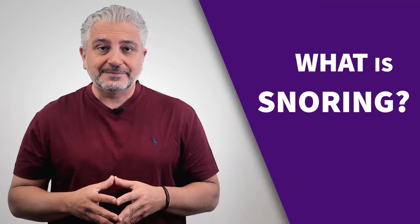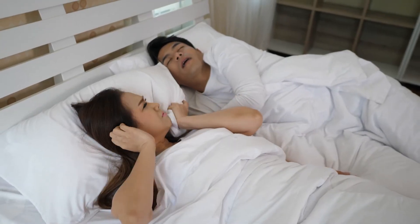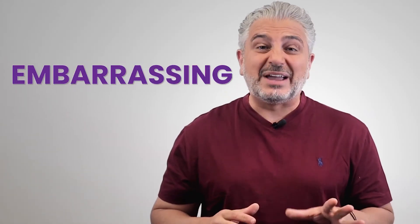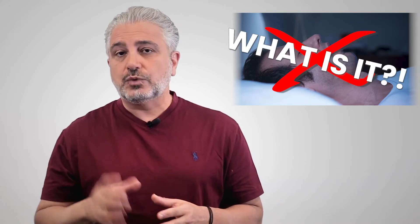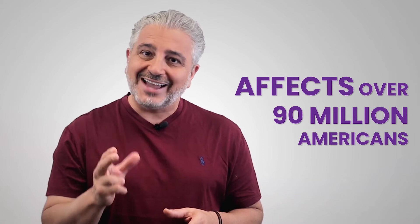So what is snoring? You know that loud noise? I'm sure you've heard that before. Well, that is snoring. It could be loud, embarrassing, noisy, and like most people, that's something you probably want to get rid of. Before we can get rid of snoring, first we have to understand what it is. It's actually a serious physical condition that affects over 90 million Americans.